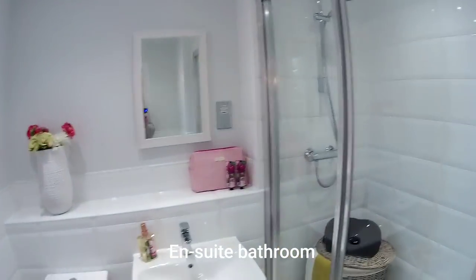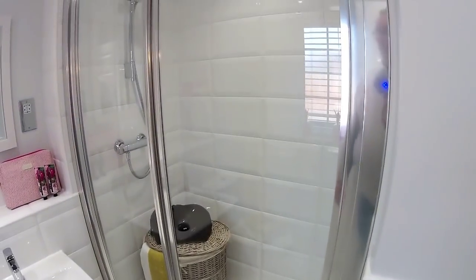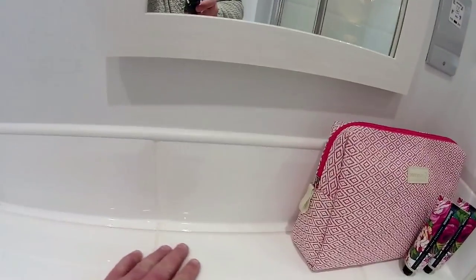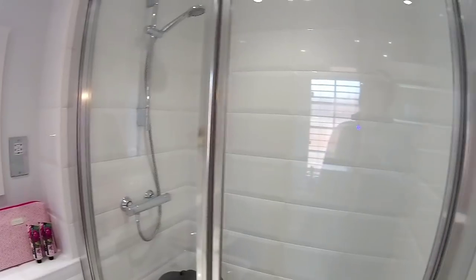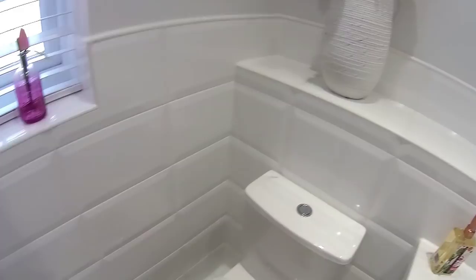These tiles are big - look at the size of those. Very nice, very well done. The detail on the finished look - it's got a window. Those tiles are lovely - I've not seen those anywhere else. Very, very nice - almost bevelled, aren't they? And the tiles match the doors. Nice touch - well done.